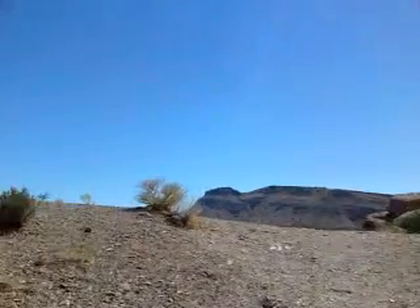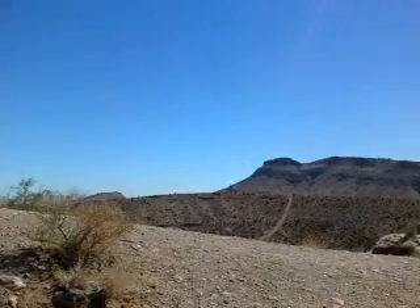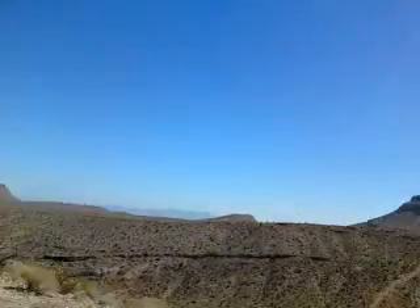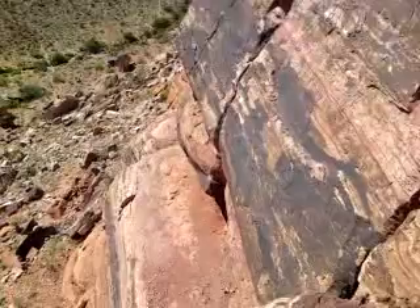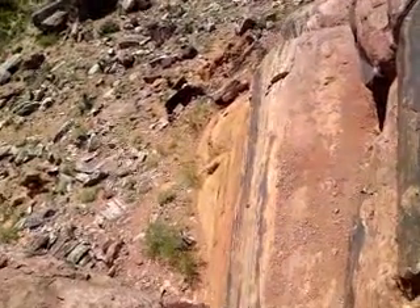Alright, come up over this ridge and there we go. Right there is where we want to go. This is the wall. It goes down there to that ledge and then it goes down maybe 10 to 15 more feet after that.